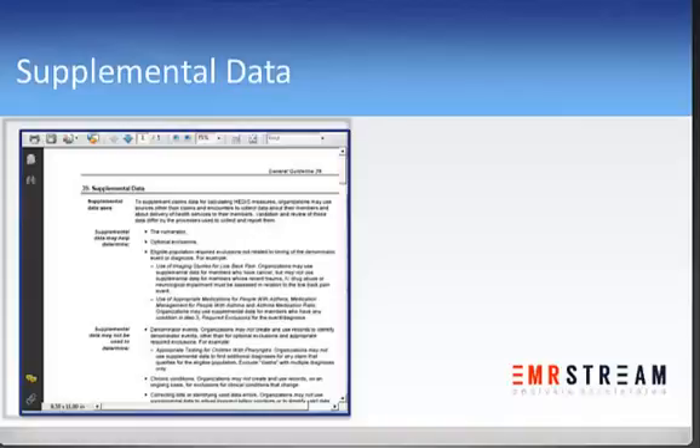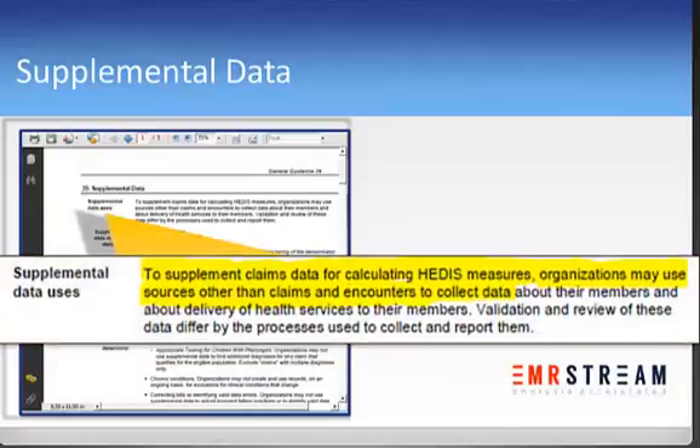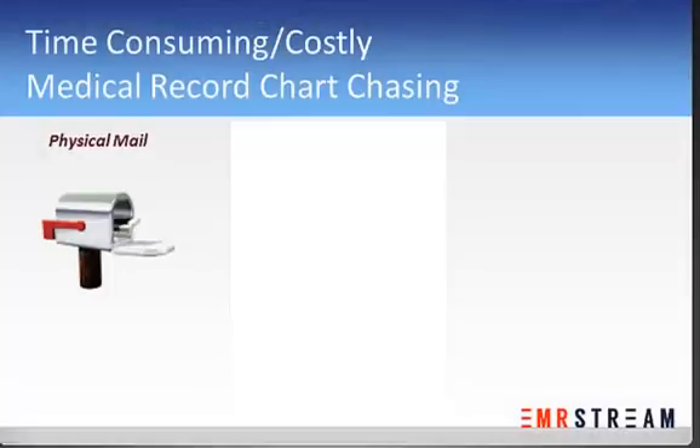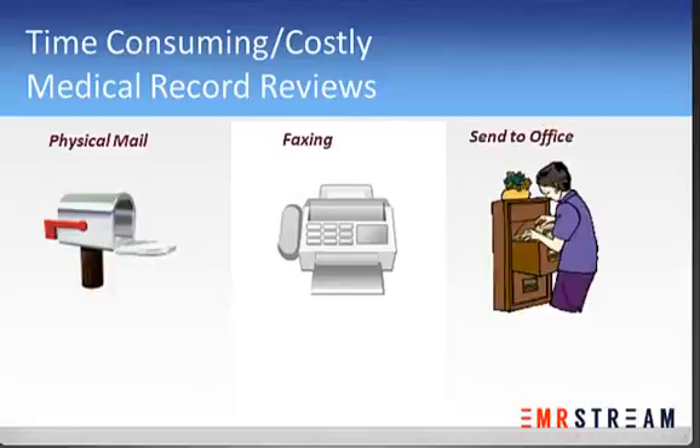To improve data completeness, NCQA allows health plans to gather supplemental data. Plans can work with providers directly or go through third parties to obtain medical records. Plans may ask providers to copy and physically mail charts, they may ask them to fax charts, or they may actually send someone to the provider's office to locate and obtain these medical charts.